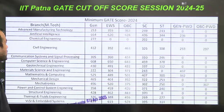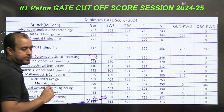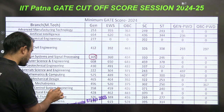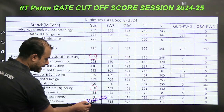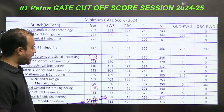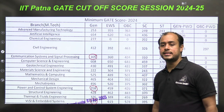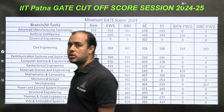Now let us talk about the GATE cutoff for IIT Patna. For Signal Processing it is just 305 — very very low. For Power and Control it is 358. For VLSI and Embedded it is 539. So at a GATE score of 300 you can get admitted to the Electrical Engineering department, but if you want VLSI your score should be around 500.